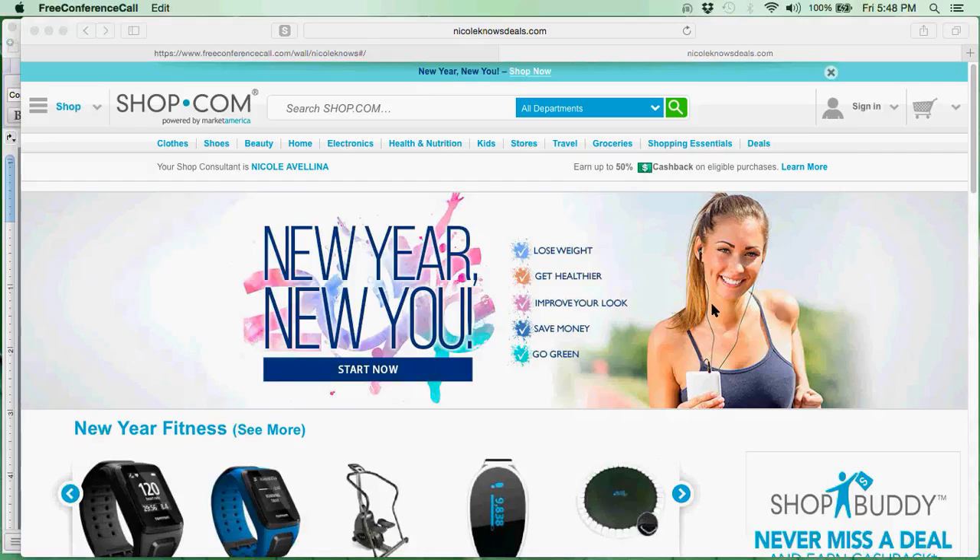Hey everyone, it's Nicole from Nicole Knows and I want to start off by wishing everyone a super happy new year. This is going to be a happy sweet 16. We are going to save a ton of money together this year. I'm so excited.